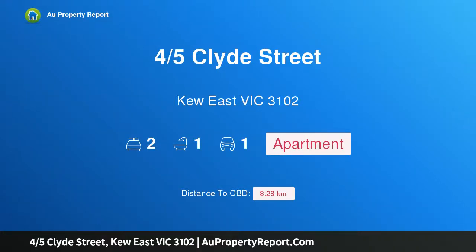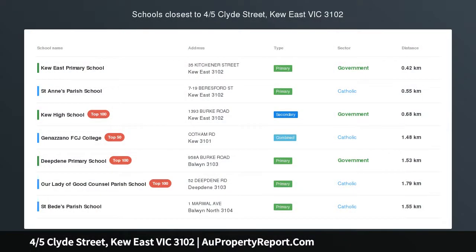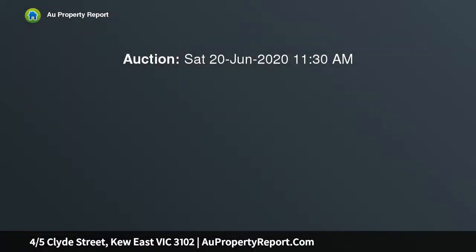Hi, I am glad to introduce property 4/5 Clyde Street, Kew East Victoria 3102. Privately tucked away to the rear, this appealing townhouse enjoys the best position in the complex with leafy outlooks to the established gardens, enhanced by a recently refurbished and unexpectedly spacious interior.